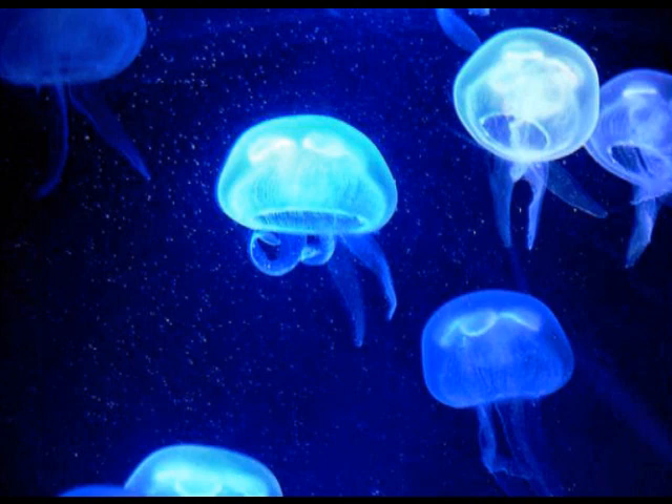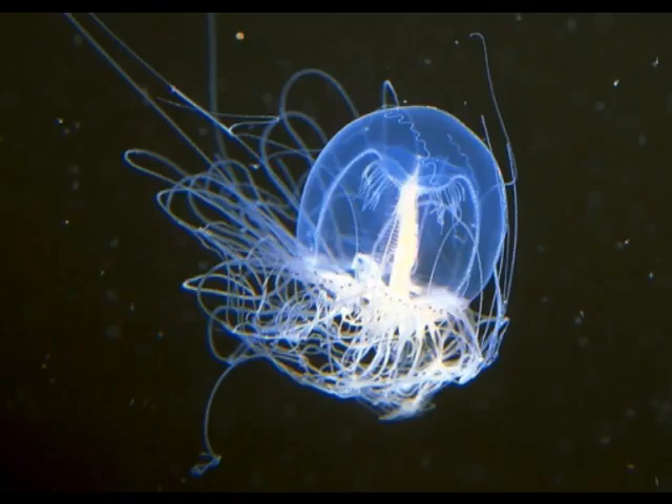Muscles propel many species along by rhythmically contracting and relaxing their bell-shaped body, somewhat like closing and opening an umbrella. Scientists who study fluid dynamics have discovered that certain jellyfish, while not fast swimmers, have an intriguing method of propulsion.